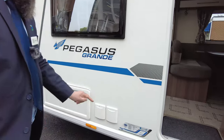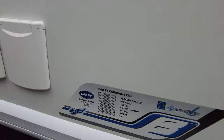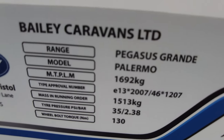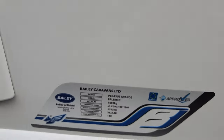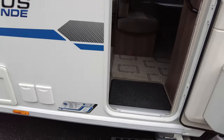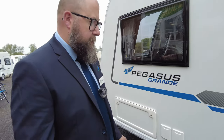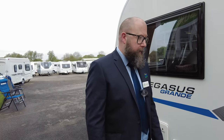Looking on the weight plate, you can see that this caravan actually weighs a total full weight of 1,692 kilograms. That's your total permissible laden mass, and it's got an MRO of 1,513, so you've got 130 kilograms payload there as well.